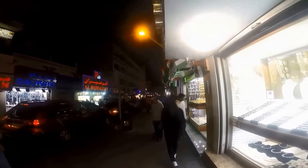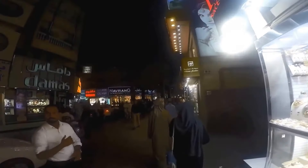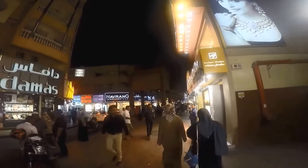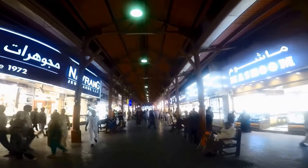Once we exited the Big Bus, we walked about seven to ten minutes into the main area of the Dubai Gold Market. At the entrance you will see a sign that says 'Dubai City of Gold.' When we arrived, the amount of gold displayed in the shops was so shiny that we thought we needed sunglasses.